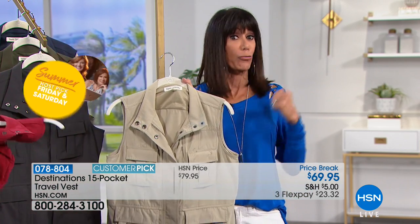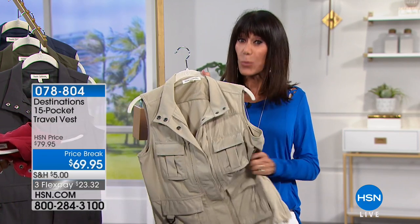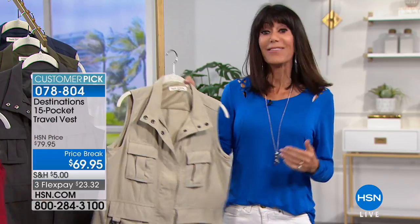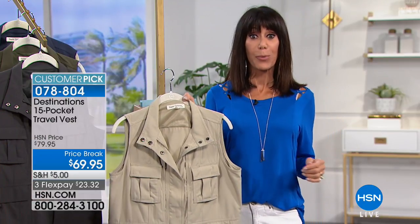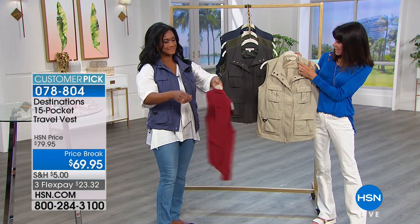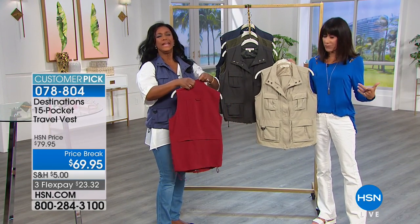A lot of comfort — you throw it right in a washing machine, and it's really lightweight so you don't have to worry about heavy fabric. Same price for men or women. There's also a little bit of mesh at the top for breathability.